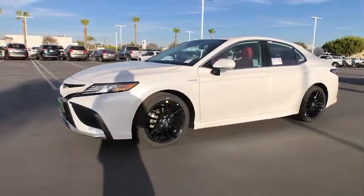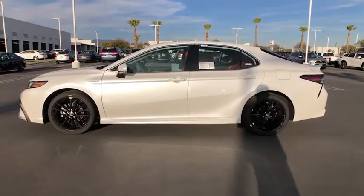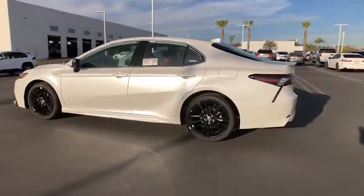Your next car could be the 2021 Toyota Camry. At the end of the day, it should be about what your car can do for you, not the other way around.